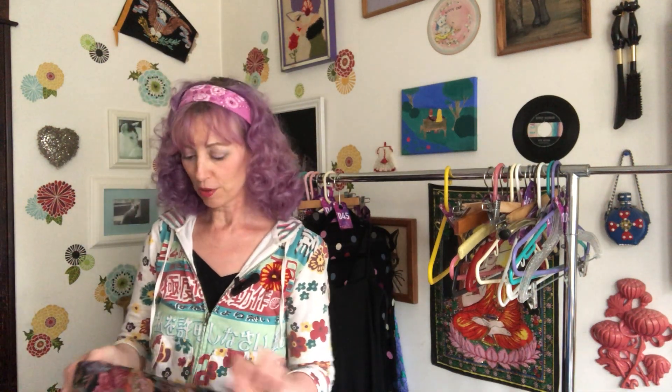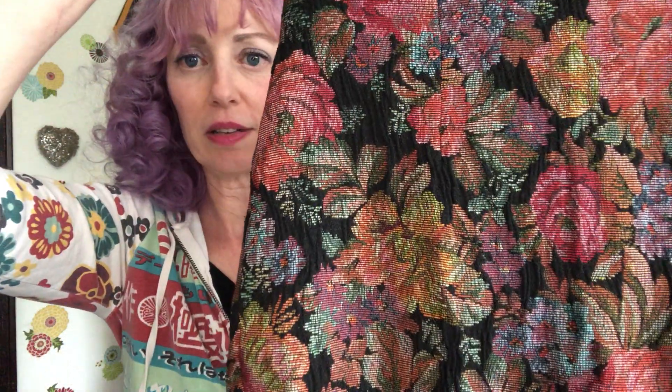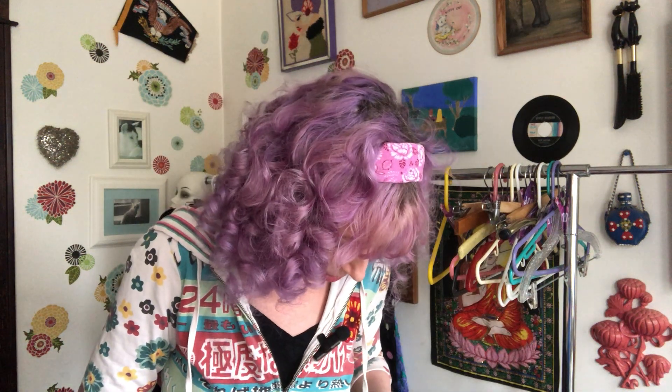Now we're onto my actual thrift store haul — banging it out today. This is a really cute little skirt, like a floral tapestry-looking situation. This is Limited — from whenever those tags are, probably nineties or 2000s. It's got an embroidered tag, made in Italy. This was $2.50. I was trying to remember which colors were on sale because I don't have it together today. We're going to save that because I love it.